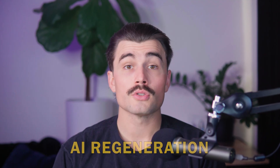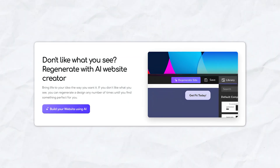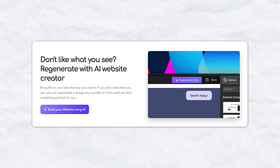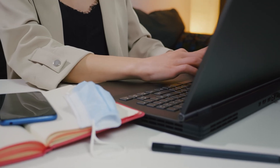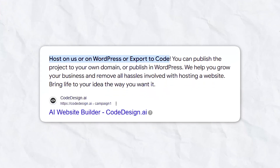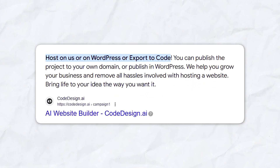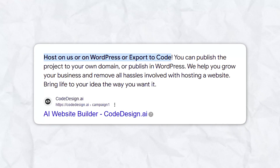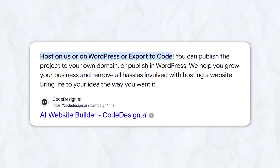AI regeneration: if you're not satisfied with the initial design, you can use the AI regeneration tool to create multiple versions until you find the perfect look — particularly helpful for bloggers who like to experiment. Hosting and publishing options: you can publish directly on Codedesign's platform or export your site to something like WordPress. It includes lifetime hosting options, eliminating the hassle of finding separate hosting providers.